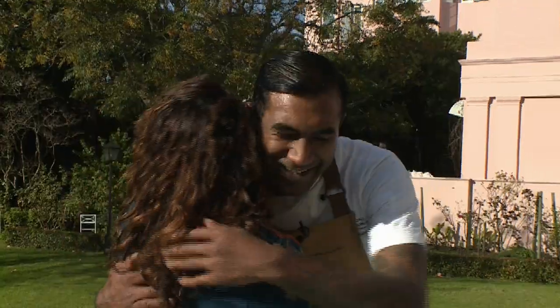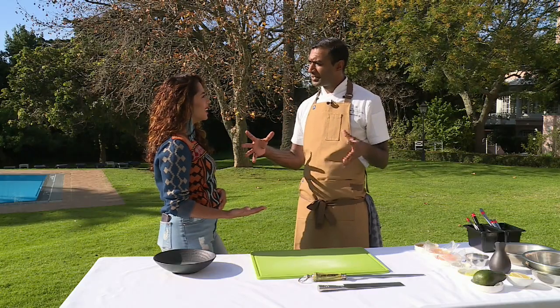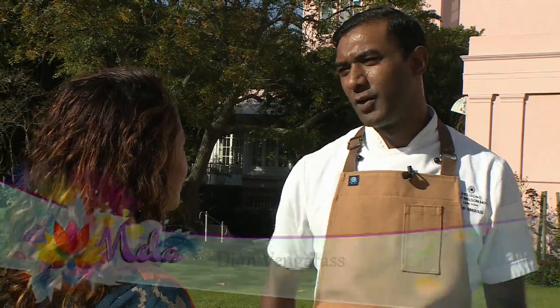Top of the morning to you, Dion. Top of the day to you. Dion, how do you create a menu that is timeless without it being boring? I stick to some of the classical parameters and try not to move out of those parameters, and then we tweak it here or there to make it a bit modern or take a modern approach with it.